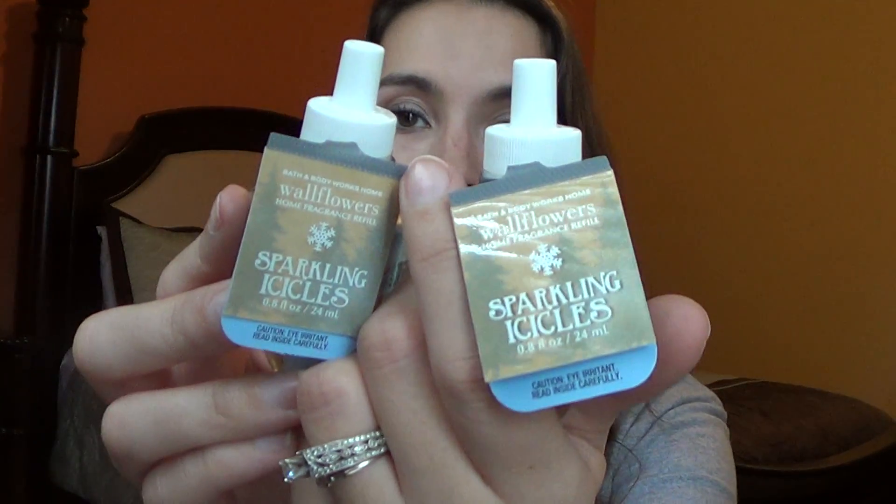In smelling the candles for the winter collection my Bath and Body Works had out, I'm definitely going to pick up a vanilla snowflake candle, sparkling icicles, winter, and Tis the Season — those are must-haves. Everything else from that collection I might pass on, like fresh balsam. Those are my wallflowers.